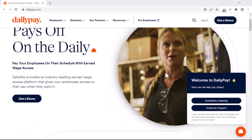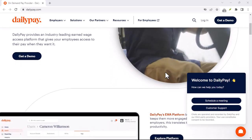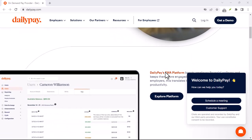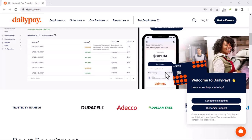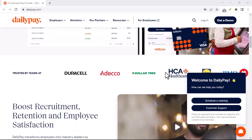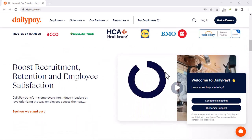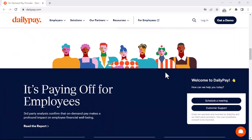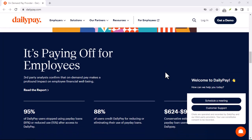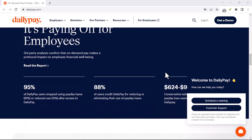DailyPay got you down? Here's how to get back on track. Ever feel like that paycheck just disappears into thin air before you even see it? We've all been there. Bills pile up, unexpected expenses pop up, and suddenly you're staring down an empty bank account way before payday. That's where services like DailyPay come in — they promise early access to your earned wages, a lifeline when you're in a pinch.